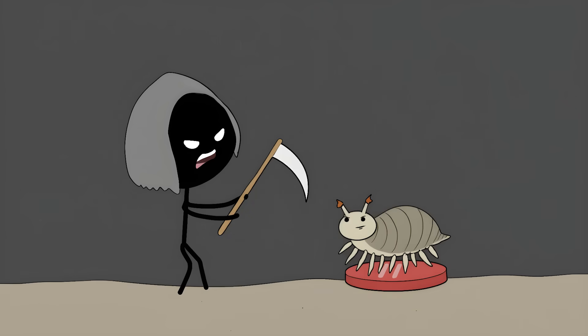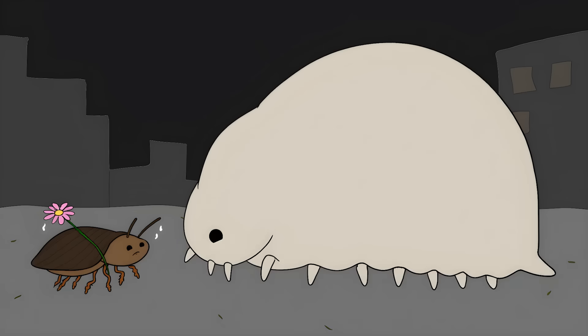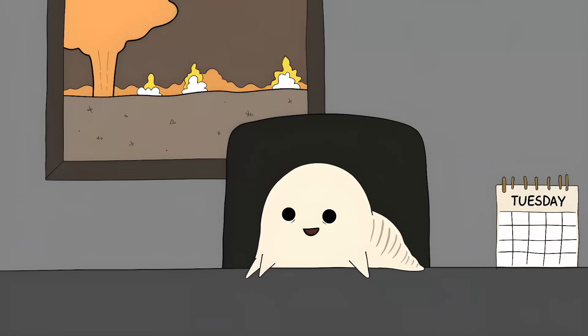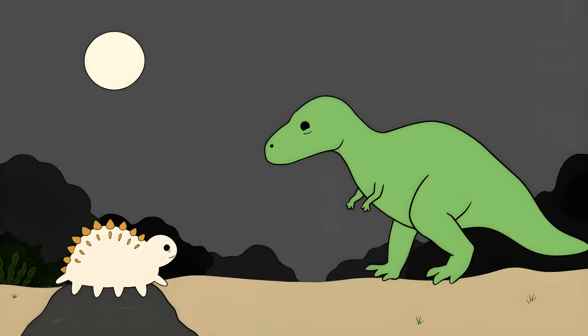The Indestructible Animal. Meet the tardigrade — nature's ultimate survivor, and proof that size doesn't matter. These microscopic creatures are basically the cockroaches of the apocalypse, except they make cockroaches look like delicate flowers. They can survive the vacuum of space, being boiled alive, getting frozen solid, and even radiation levels that would turn the Hulk into soup. That's just a normal Tuesday for a tardigrade. These little guys have been around for over 600 million years — they've watched dinosaurs come and go like they were a failed TV show.